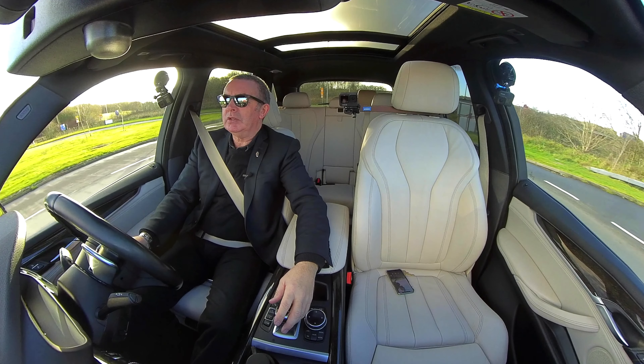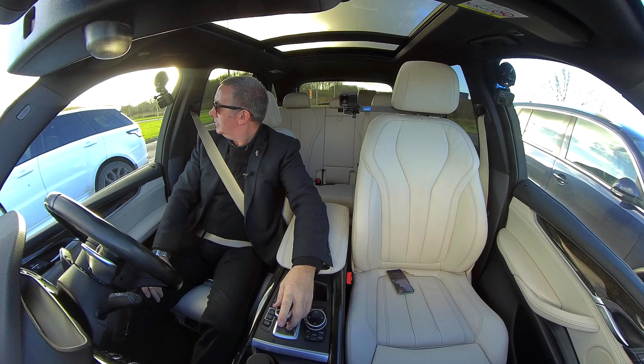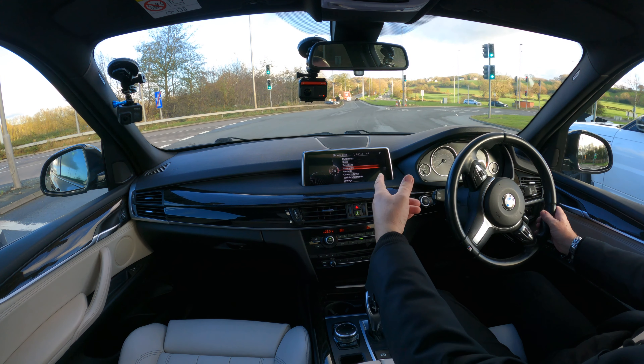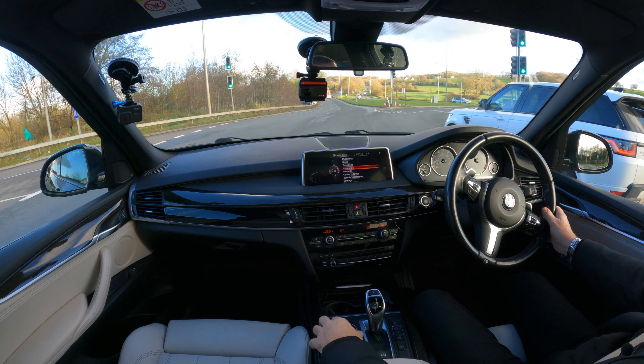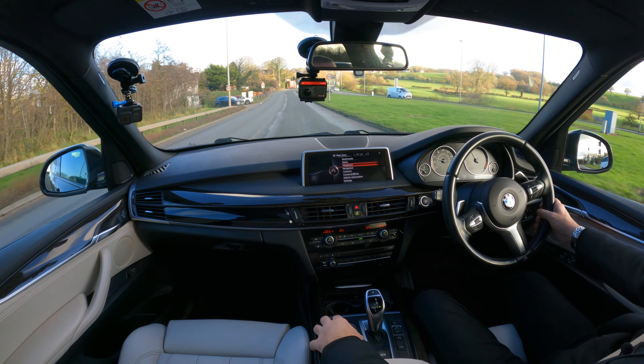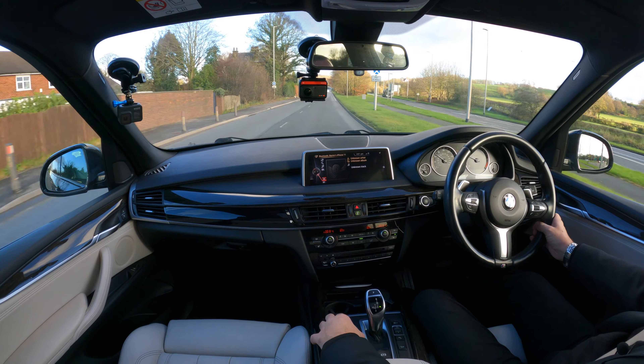I haven't figured out how to switch the lane departure warning off yet, but after the stop-start system that would be the next thing I'd knock off. We've got a clear run — I'll go around the roundabout at a reasonable speed to show you the handling. There you go — it just digs in.